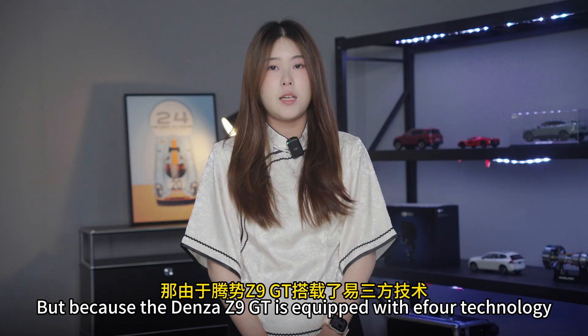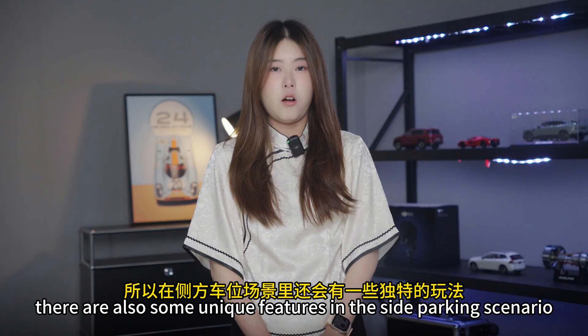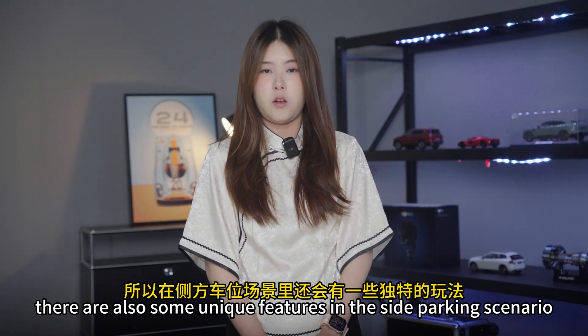Because the Denza Z9GT is equipped with EVO technology, there are also some unique features in the side parking scenario.